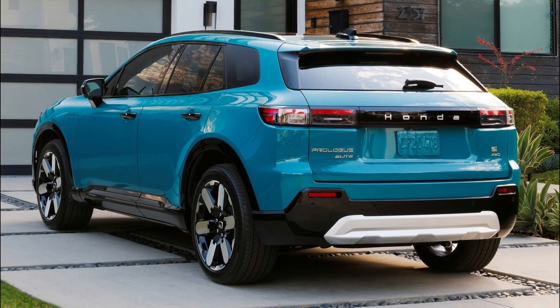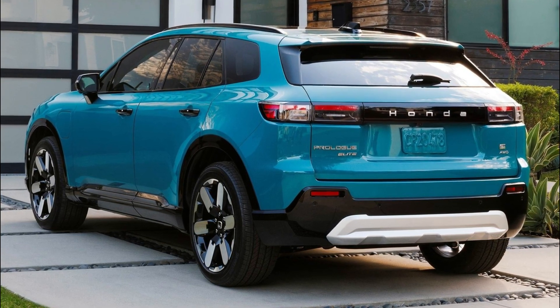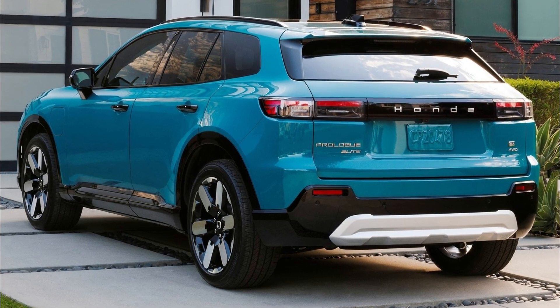The Prologue comes in single-motor, front-wheel drive, and dual-motor, all-wheel drive configurations, with three trim levels: EX, Touring, and Elite.